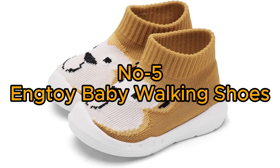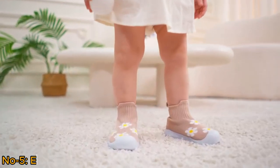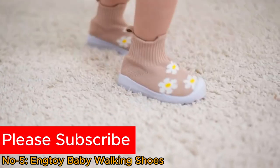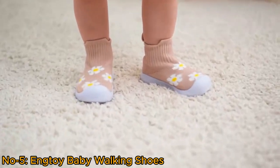Number 5: Ung Toy Baby Walking Shoes. Suitable for both baby boys and girls, these slip-on sneakers provide protection and flexibility for little feet, making them ideal for early stages of walking and exploration.